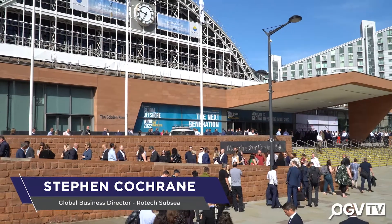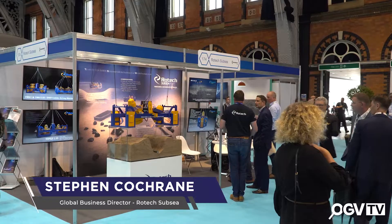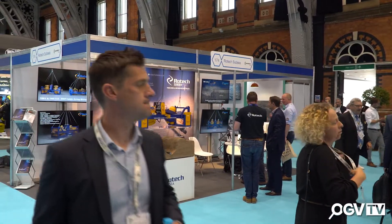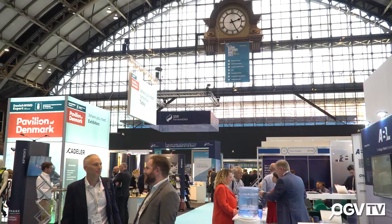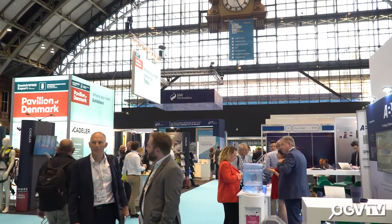Stephen, thanks very much for joining us at Global Offshore Wind. How are you finding it so far? Really good. We've had a lot of traffic this morning already — it's just lunchtime. We've had two inquiries already that I think are going to lead to some immediate works. It's been really good to be here in person. I made the effort to come down to this show because of the interest we've had in Rotec. The level of activity in the market is exciting — that's just the morning so far. Definitely feeling the buzz.